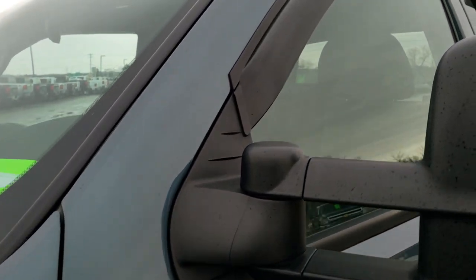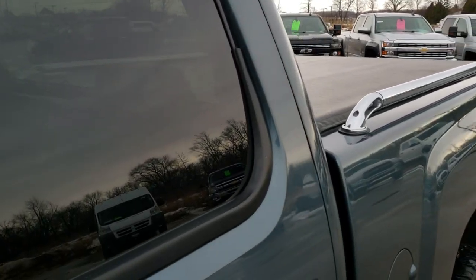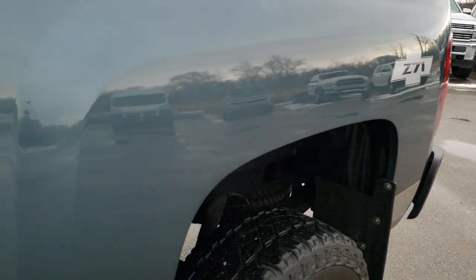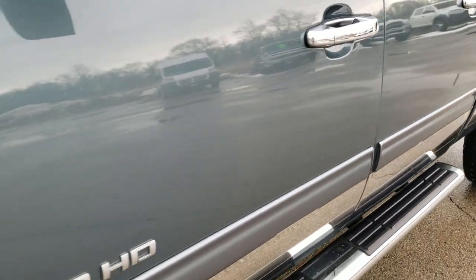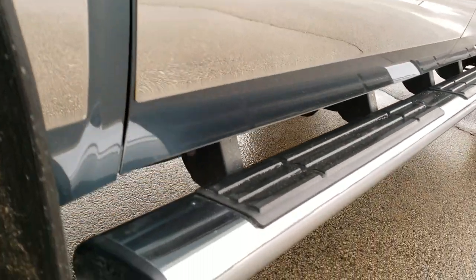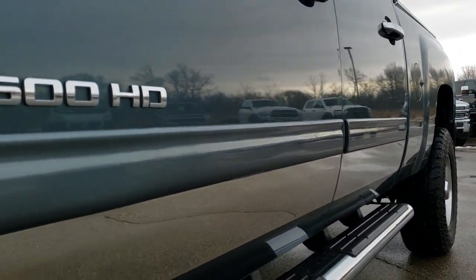Granite blue, or blue granite crystal, is the color — same color as GMC Stealth Grey. We shoot all of our videos in 1080p 60 frames per second, so if you have HD capabilities on your computer, tablet, or smartphone device, turn them on right now because it is like you're right here looking at the truck with me. Definitely your best way to check out the vehicle quality and condition before seeing it in person.